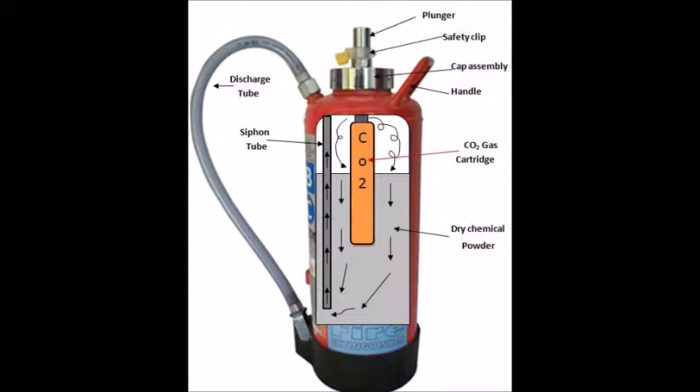The servicer places a tag on the extinguisher to indicate the type of service performed: annual inspection, recharge, or new fire extinguisher.